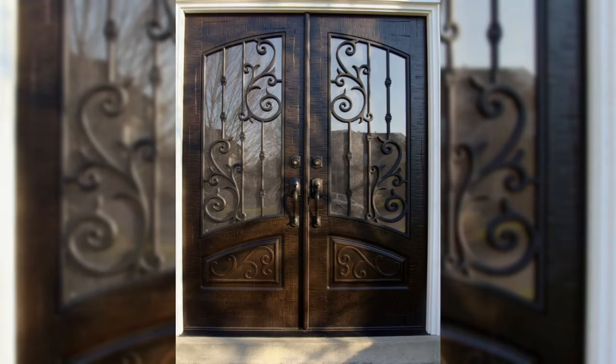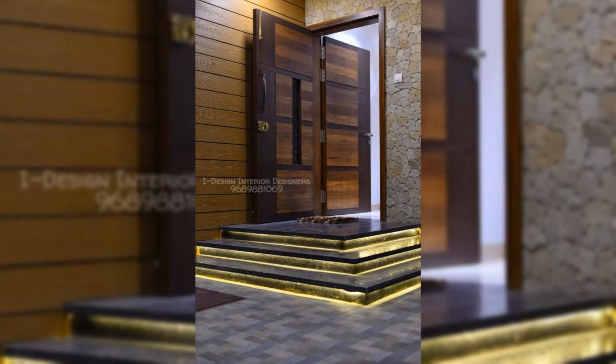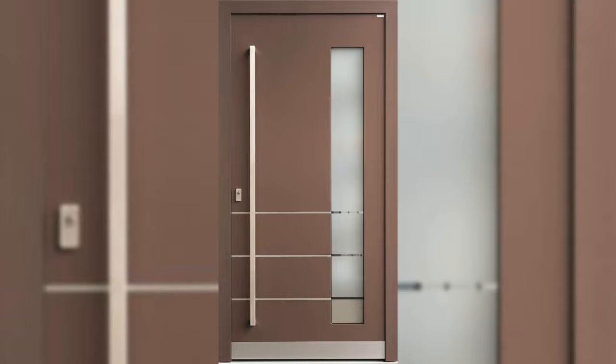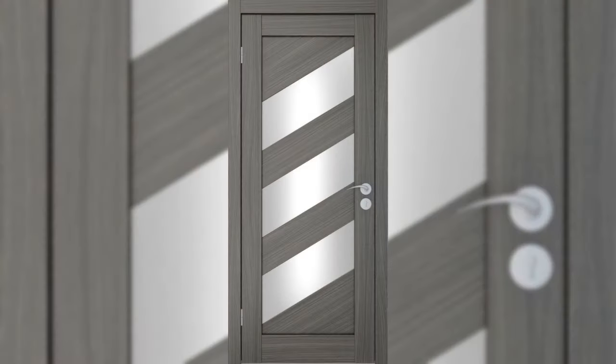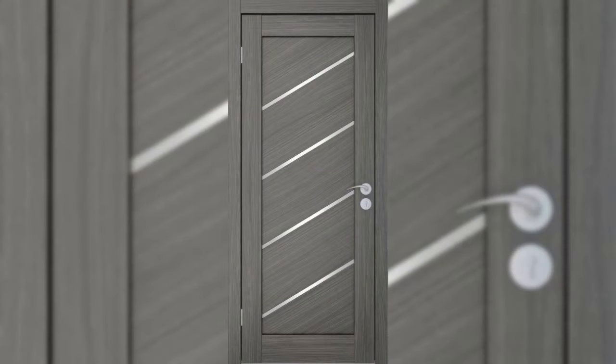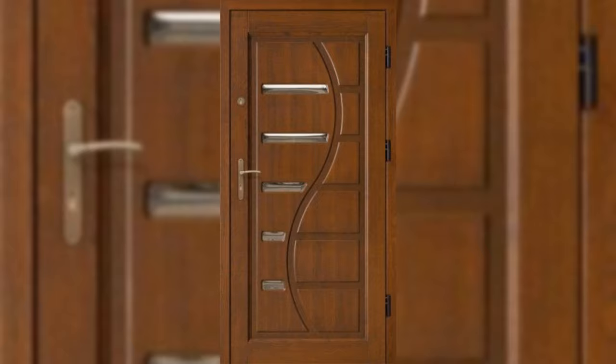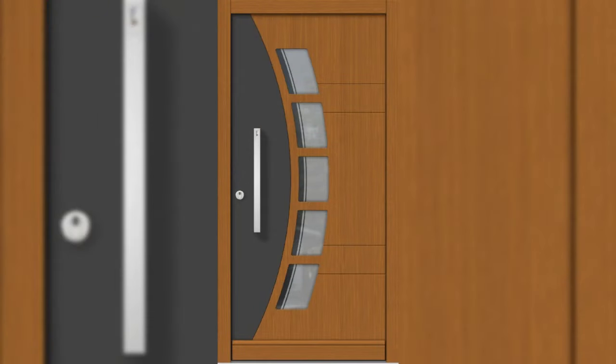The hallway is the most regularly used room in a home and so it deserves to look good. It also needs to work hard on a practical level, providing useful storage and being able to withstand heavy traffic. These clever entryway ideas will help you to design a foyer space that's both beautiful, functional and welcoming.